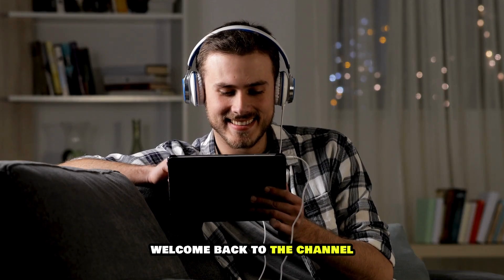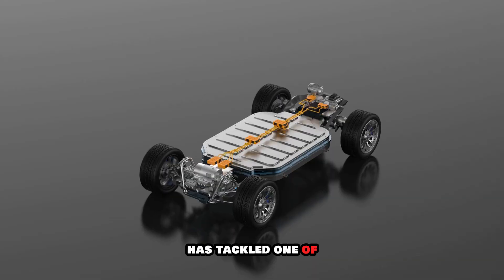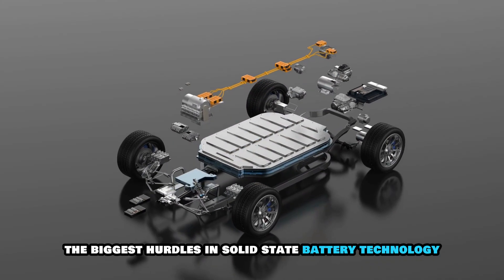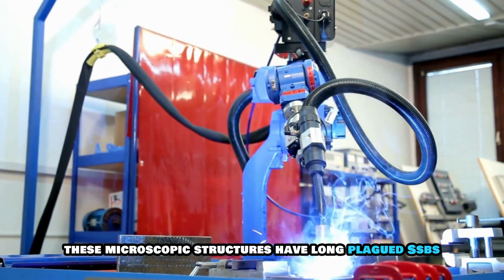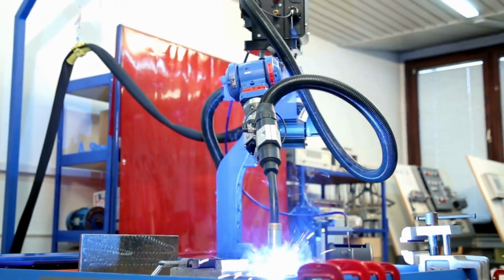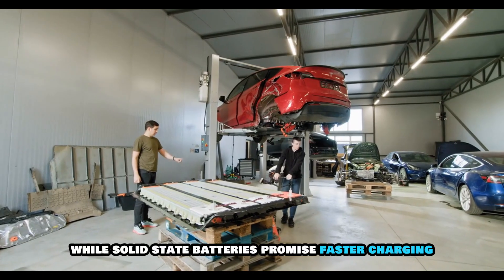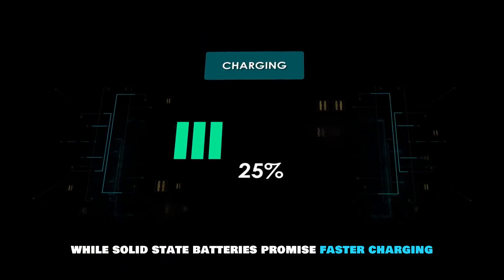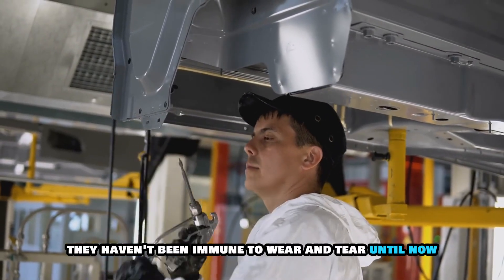Hey everyone, welcome back to the channel. In a major breakthrough, a team of Harvard scientists has tackled one of the biggest hurdles in solid-state battery technology: dendrites. These microscopic structures have long plagued SSBs, shortening their lifespan and limiting their potential in EVs. While solid-state batteries promise faster charging than anything currently available, they haven't been immune to wear and tear — until now.